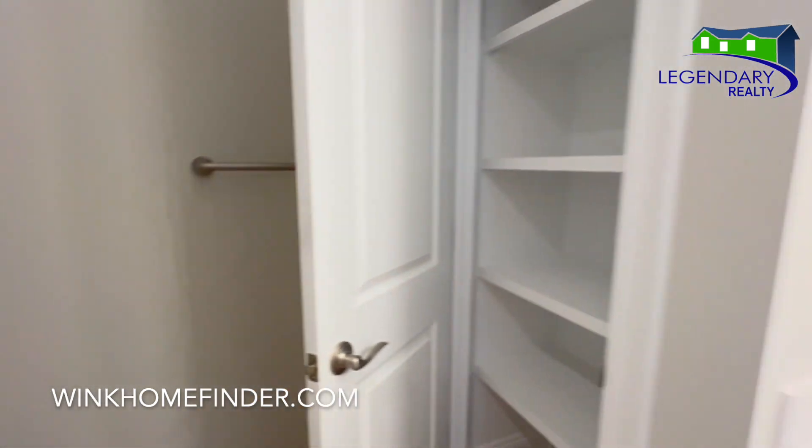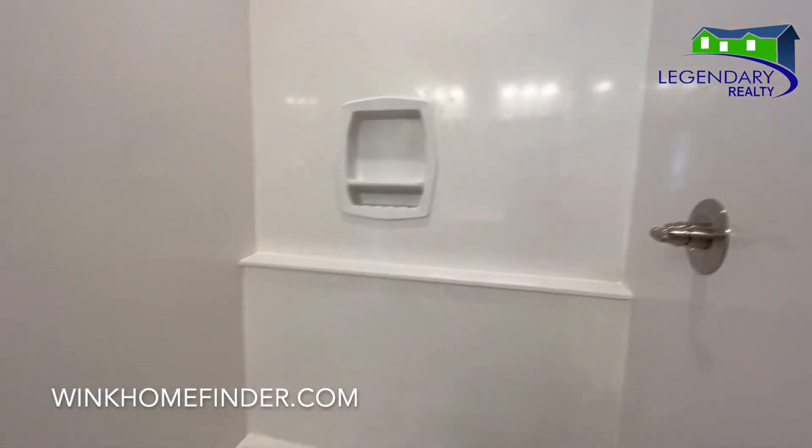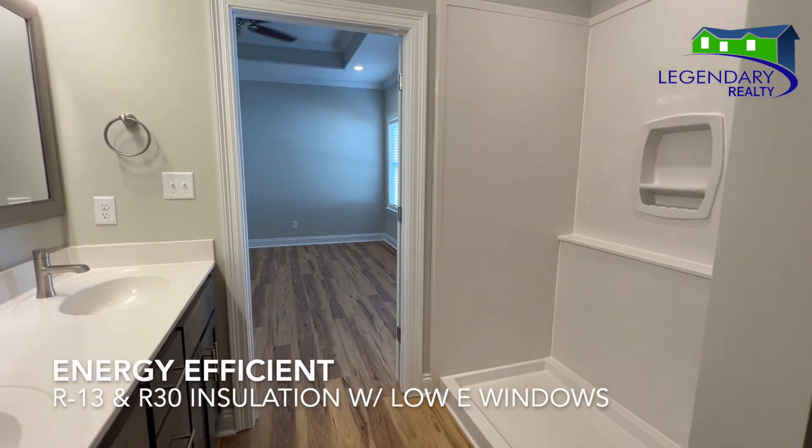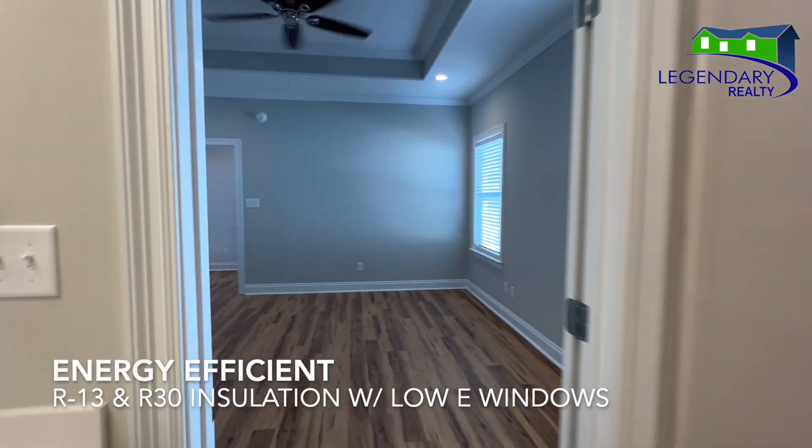This home is built energy-efficient. It's got the R30 insulation in the ceiling, the R13 wall insulation, and the low-E windows.